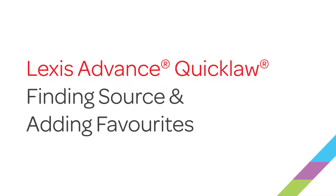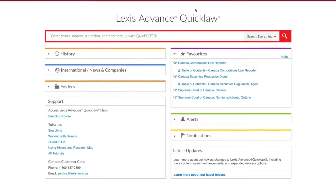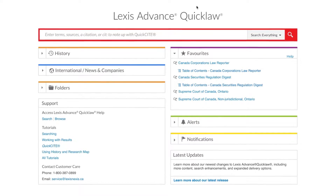In 2014, LexisNexis Canada acquired the titles belonging to the Walters Kluwer CCH's Law and Business Library. Now that these premium sources are available on Lexis Advance QuickLaw, they are easier to find and use than ever before.